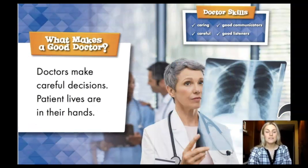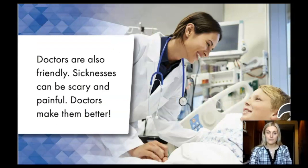What makes a good doctor? Doctors make careful decisions. Patient lives are in their hands. Doctors are also friendly. Sicknesses can be scary and painful. Doctors make them better.